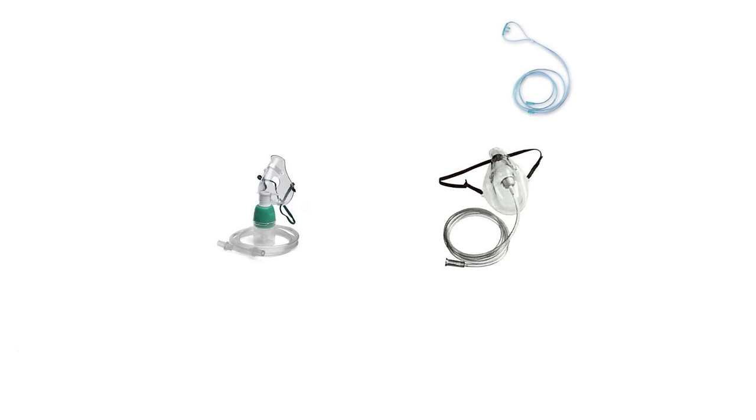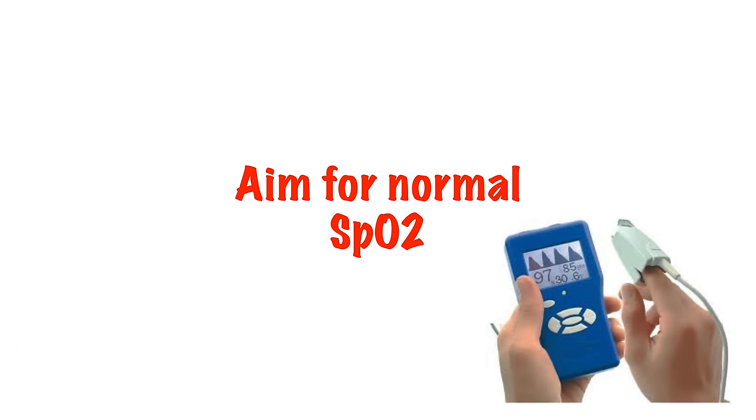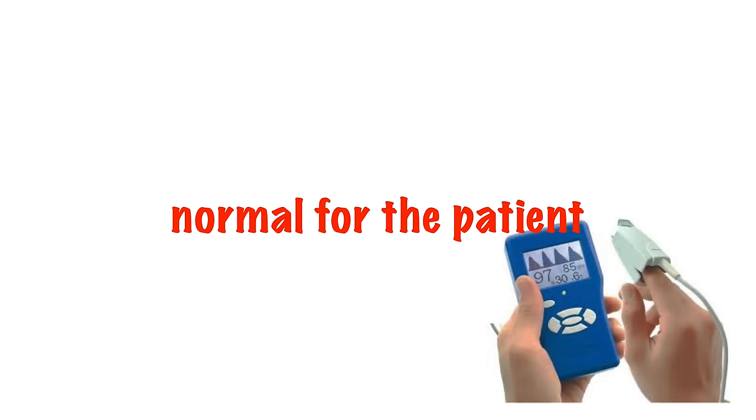There are a few different ways we can deliver supplementary oxygen to our patients. But how do we decide which device to use? Current thoughts on oxygen is that we should give just enough to allow a patient to have a normal oxygen saturations.